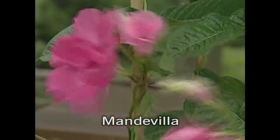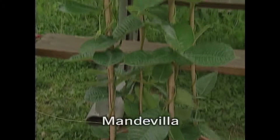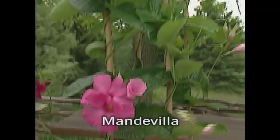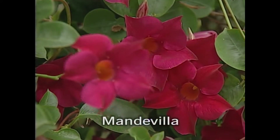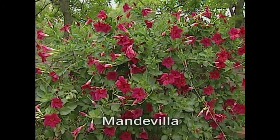Yes, they are Mandevillas, and it's one of the most beautiful flowering tropical vines. The hotter you can locate the plant, the better it is, and the more it flowers for you. Lovely, thanks Sabina.